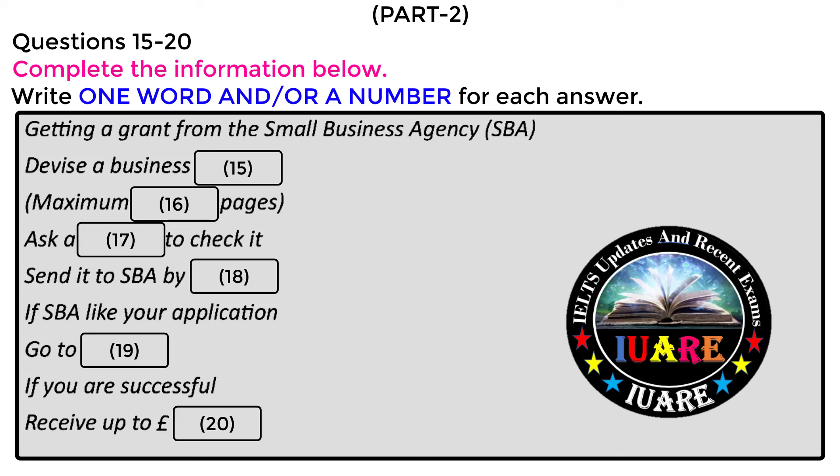The successful candidates can get a maximum of £20,000. I got £18,000, which wasn't quite the top amount, but still enormously useful, as you can imagine. Now, if there are any questions, I'll be happy to answer them. That is the end of part two. You now have half a minute to check your answers.